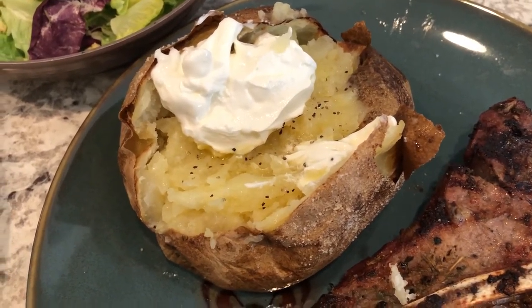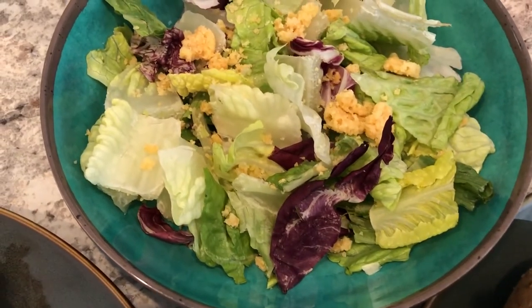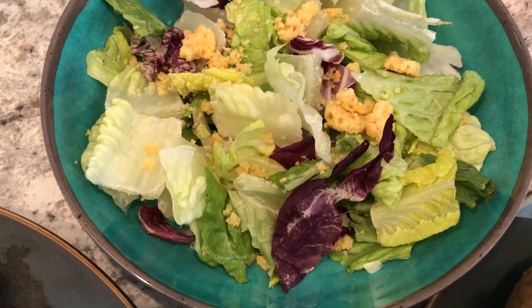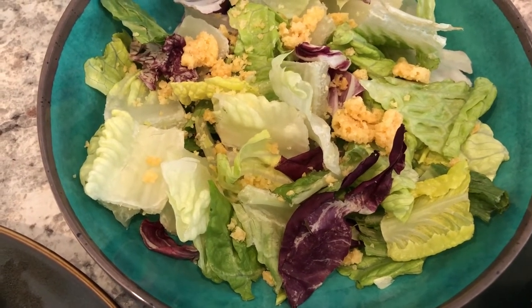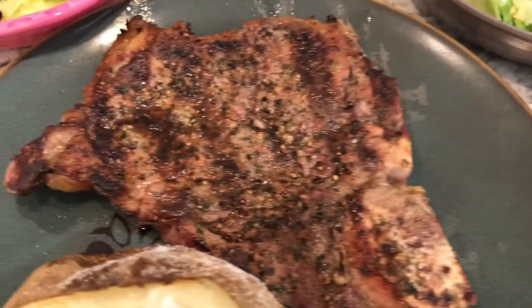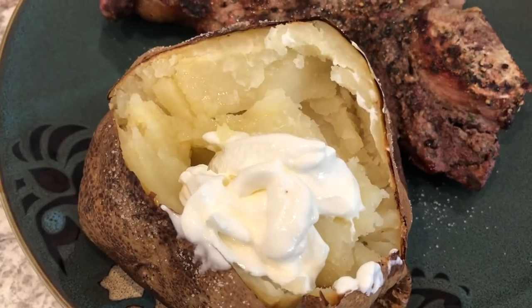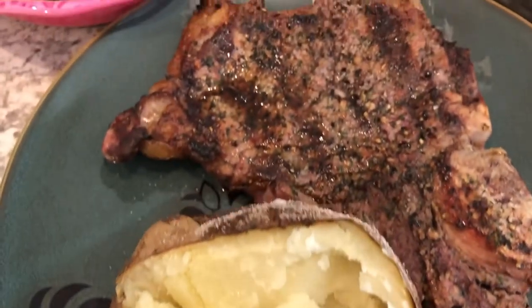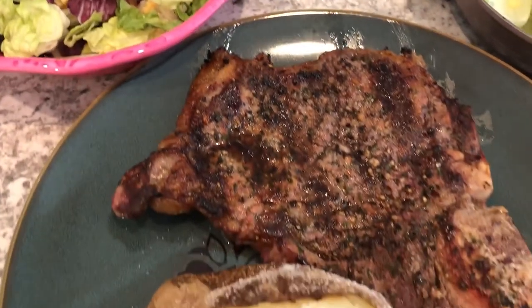I have sour cream on my potato, and we still have some lettuce leftover from the other day, so I just made a little side salad with parmesan cheese crisps on top that I crushed up a little bit. This is Howard's plate — on his potato he just has butter and sour cream, and here's his salad.